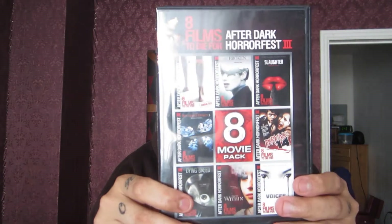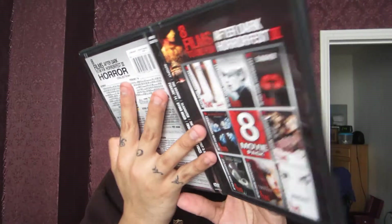The next one I got was another eight-movie pack: Eight Films to Die For — After Dark Horror Fest 3. I already have The Broken, but it also has Slaughtered, Autopsy, Perkins 14, Voices from Within, Dying Breed, and The Butterfly Effect 3. I have Butterfly Effect 1 and 2, so that completes my collection. A lot of video stores sell these movies separately and they're not cheap, so to find the whole set — eight movies for five bucks — that's a good deal.